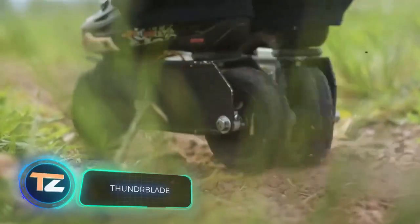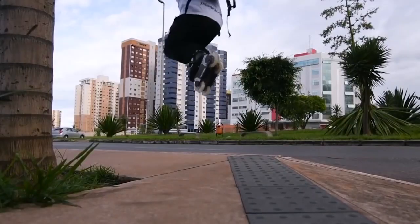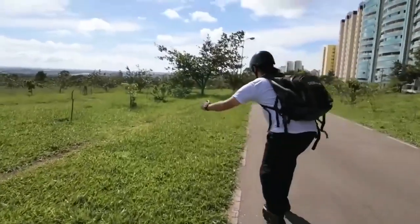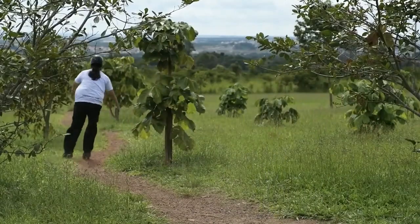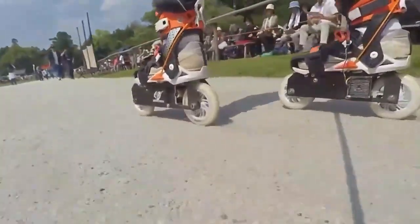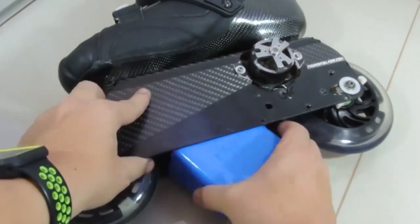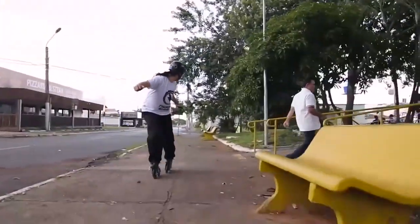Going uphill is no longer torture, but fun, thanks to the Thunderblade Electric Skates. With a top speed of 40 kilometers per hour and an electric safety brake, these skates will give you a new riding experience. The electronics are integrated into the robust carbon frame, allowing you to choose any suitable footwear for skating, in addition to the included boots. Thanks to a practical interchangeable battery system, you can connect new batteries quickly and easily. You can also ride in Classic Mode thanks to the unique Motor Switch Off system.